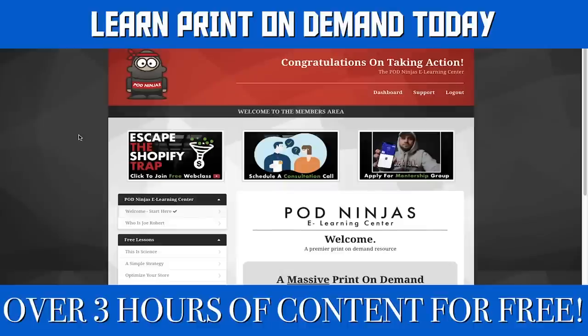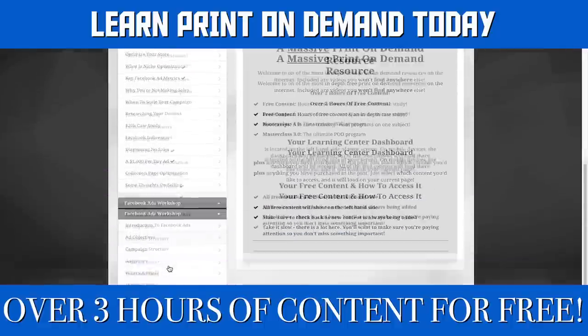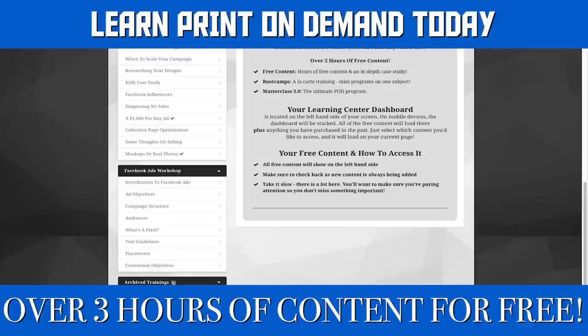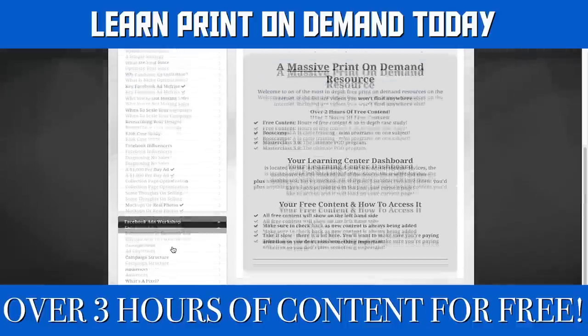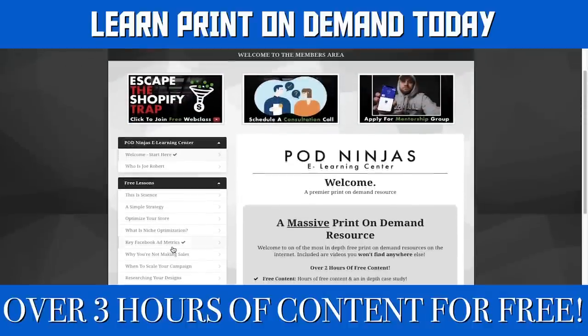Hey guys, Joe Robert here. I want to show you something quickly — I have created a free print-on-demand members area. There is a ton of lessons in here: tons of stuff about Shopify, print on demand, and Facebook ads. You can join now, the link is down in the description. This is 100% free — there's over three hours of video content in here. Click the link down in the description if you're interested in joining.